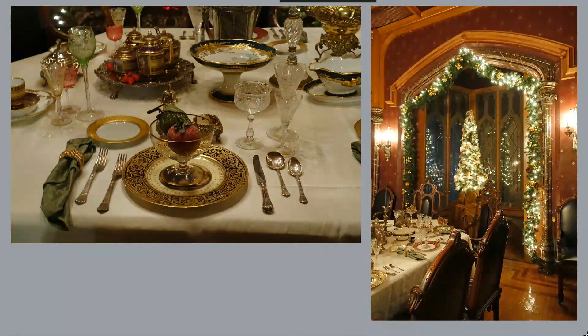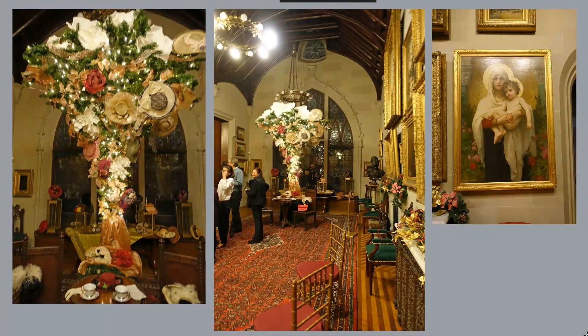This is the dining room. What a lovely place to have a Christmas dinner. This is the upstairs hallway with the upside-down hat tree. I don't know if that's an annual fixture or just a one-off. And by the way, there's a Bouguereau Madonna just hanging out in the hall.